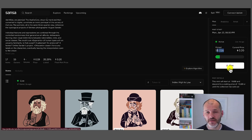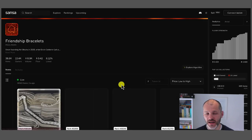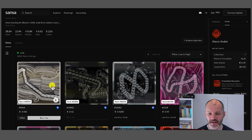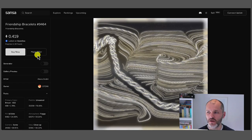Sansa.xyz is different to article.io in that you can mint directly via the Sansa website and also purchase NFTs there. For example, here are Friendship Bracelets — a free NFT from Artblocks given back to the community. I can see who the top owners are, the floor strength, and learn more about the artist. If I decide I want to buy one, I can simply click on it and make an offer or buy now once I connect my wallet. It's a good way of buying generative art NFTs outside of OpenSea.